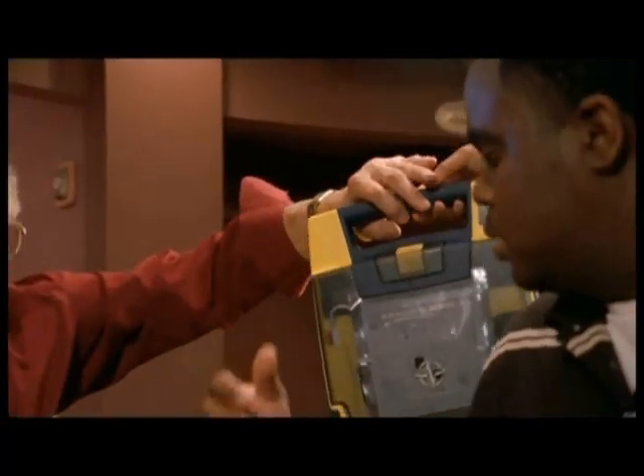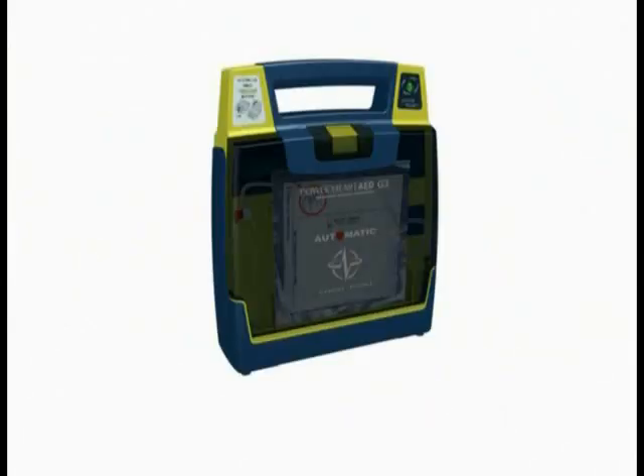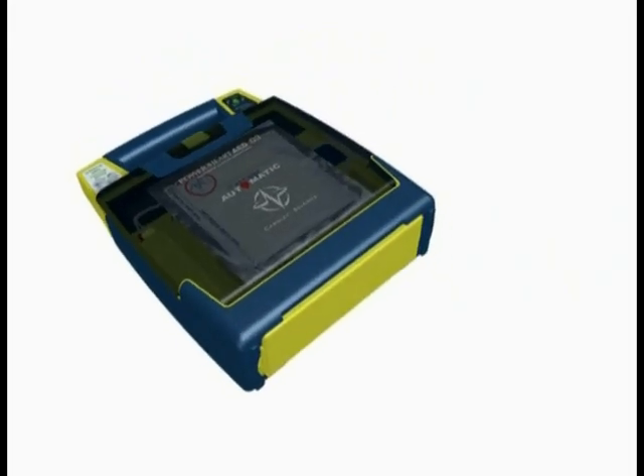Cardiac Science is helping to improve sudden cardiac arrest survival rates with their easy-to-use, dependable Power Heart AEDs. Here's a quick demonstration of the Power Heart AED G3 Plus Automatic.